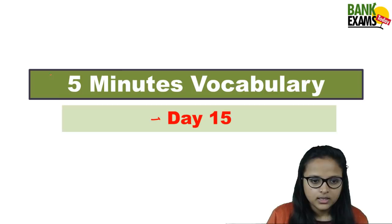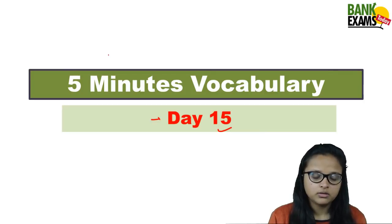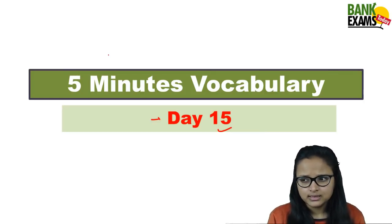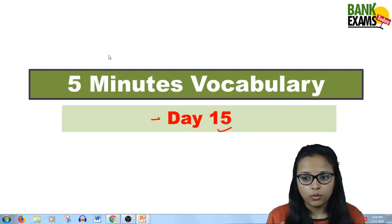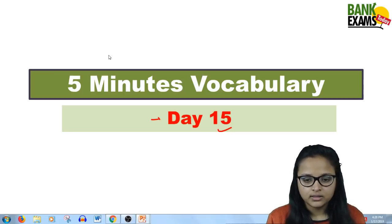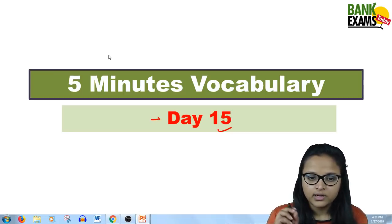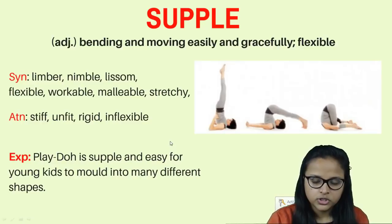So this is Day 15 of Five Minutes Vocabulary. We are going to learn five new words. You have to use them in sentences and understand what kind of word it is — noun, adverb, verb, or adjective. You have to identify the form of the word as well.